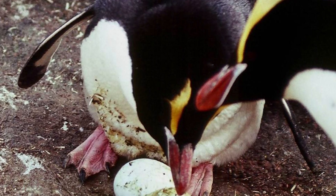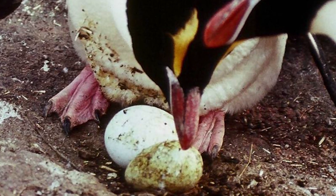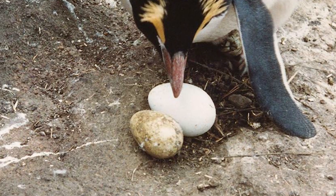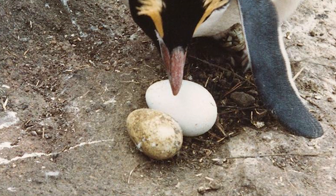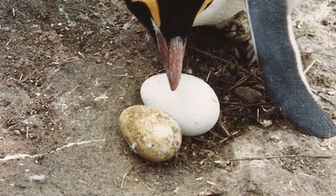This is due to the extreme egg-size dimorphism, with the second of their clutch averaging around 81% larger than their first. The purpose, if any, of the first egg, which is considerably smaller, remains unclear, with nearly all pairs losing the smaller egg around the time the second is laid.